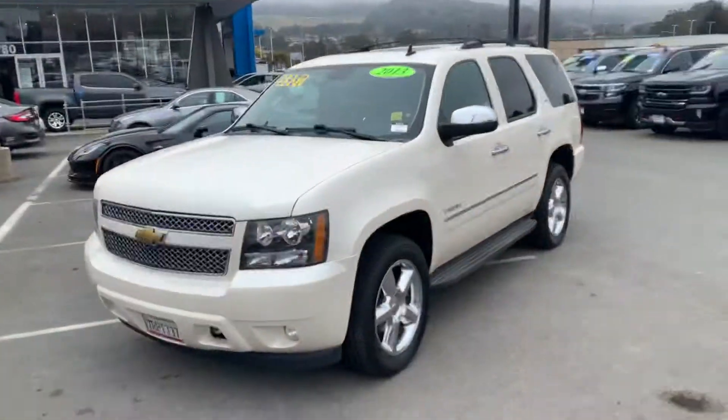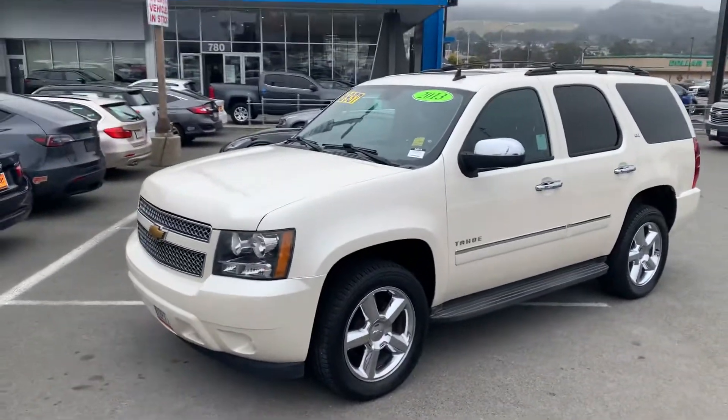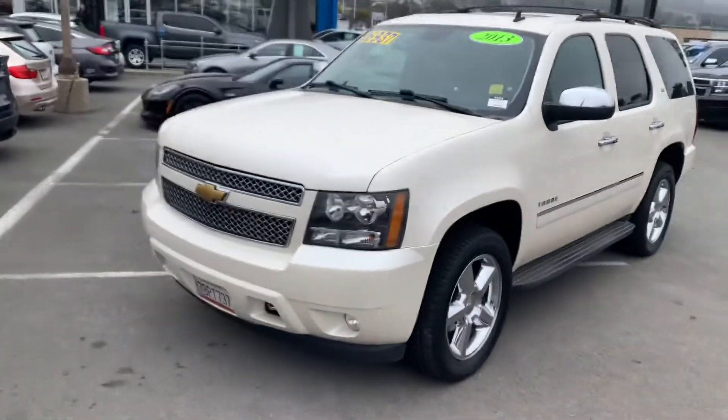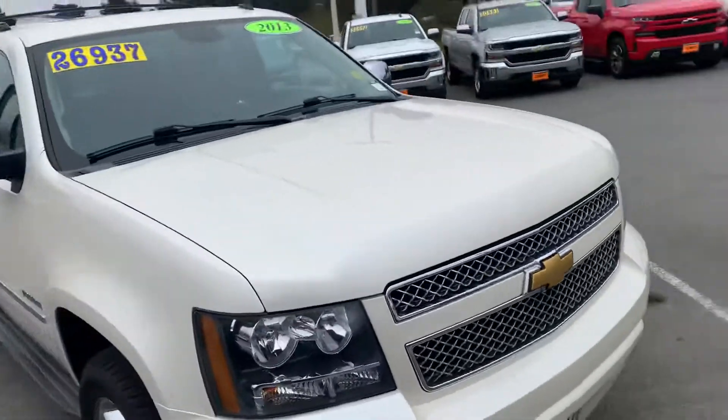Hey Aaron, this is Tim at Stuart Trevelet. I hope everything's well with you. I want to get you a better look at the 2013 Tahoe — this is in pearl color. I'll give you a walk around here to get you a better look at it.